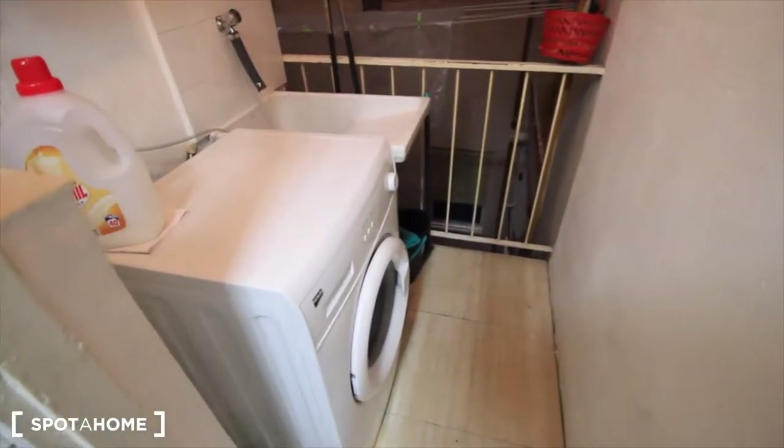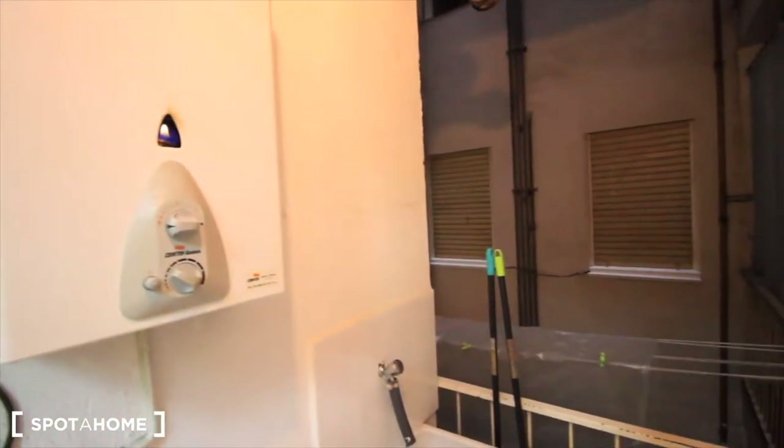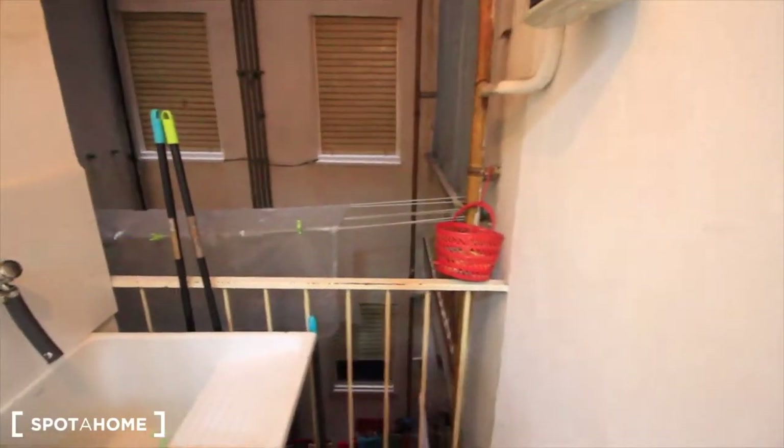Here outside we have the laundry room with the washing machine and sink, strings to dry your clothes, and cleaning stuff.